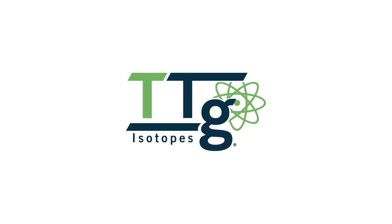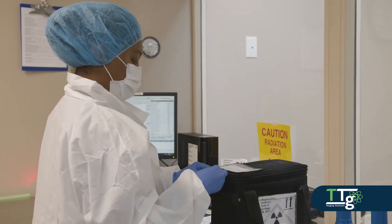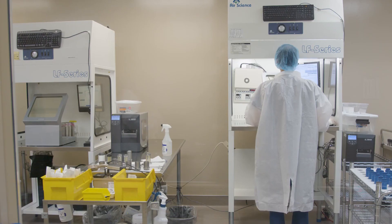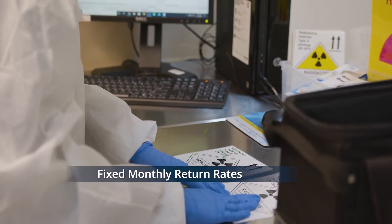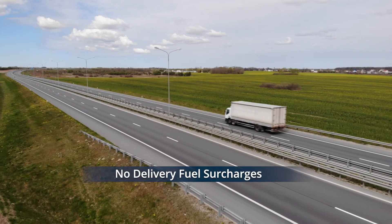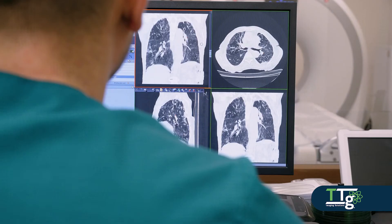You can depend on TTG Isotopes for quality radiopharmaceuticals with unparalleled service. We offer the latest cardiac imaging agents, custom compounded iodine therapy and a complete line of products used in general imaging.